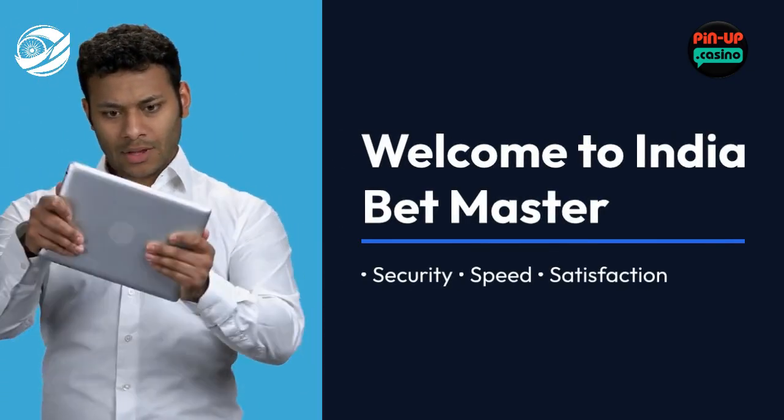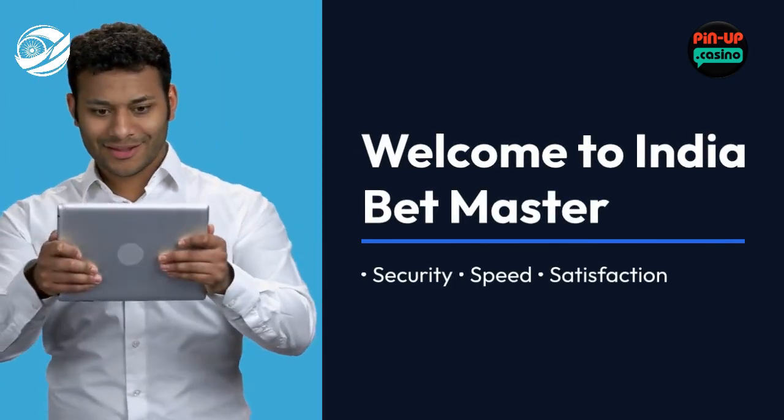Welcome to India Betmaster, where your gaming journey begins with security, speed, and satisfaction.